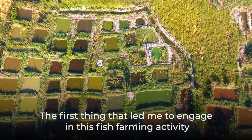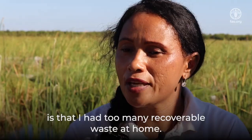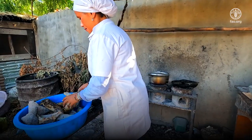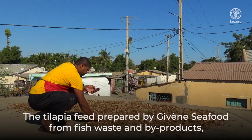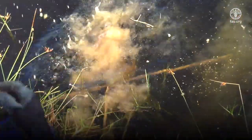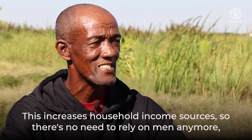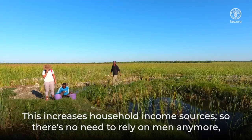The first thing that led me to engage in this fish farming activity is that I had too much recoverable waste at home, and our goal is zero waste. The tilapia feed prepared by Jiven's Seafood from fish waste and by-products, following the principle of zero waste, is a good example of how this can be achieved. This increases household income sources, so there's no need to rely on men anymore, as women can earn money.